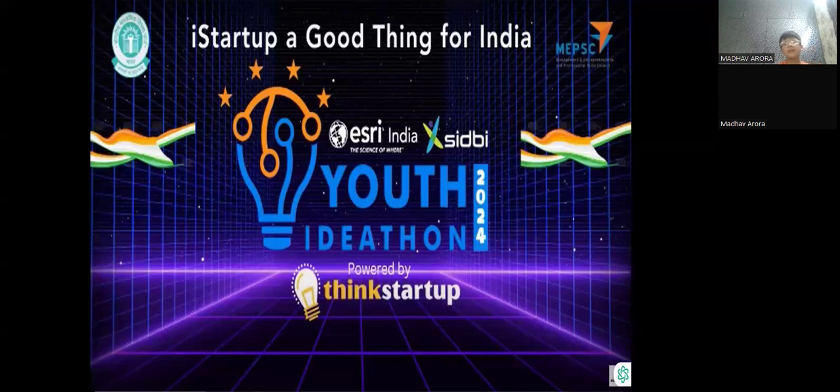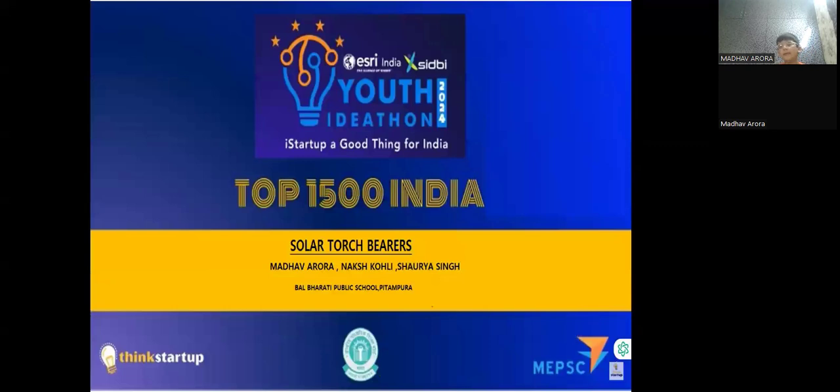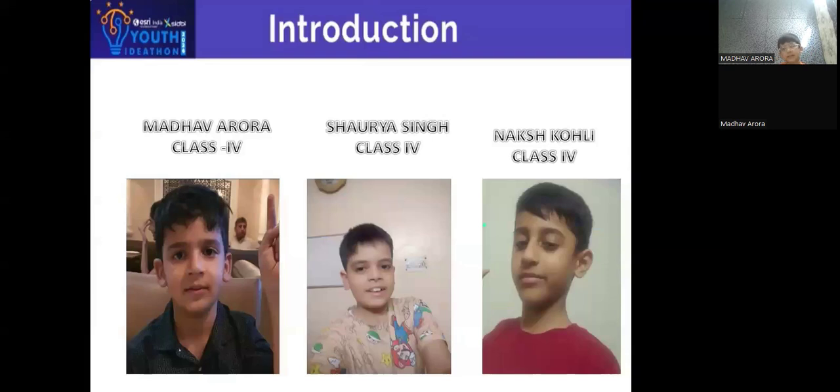Good morning, everyone. We are Team Solar Torch. We are from Balbhati Public School, Vitampura, and are in classroom. My name is Madhavarura.